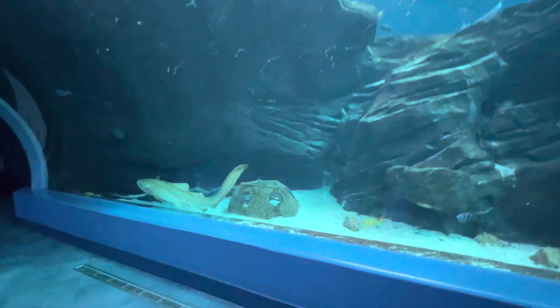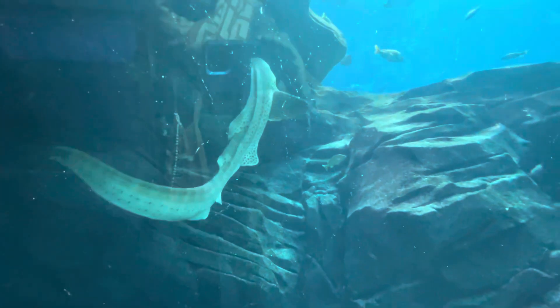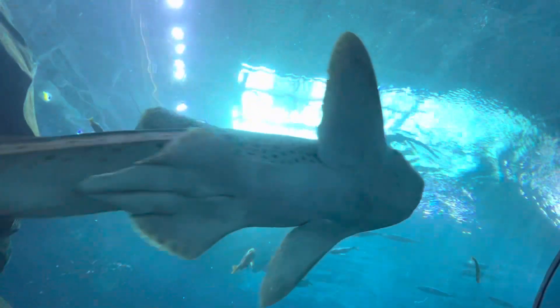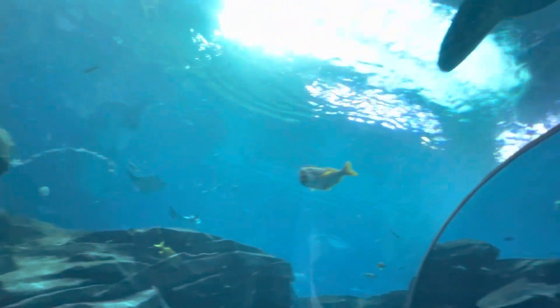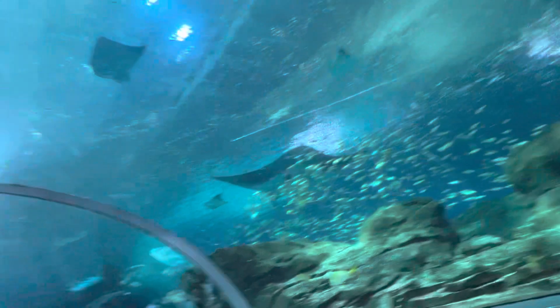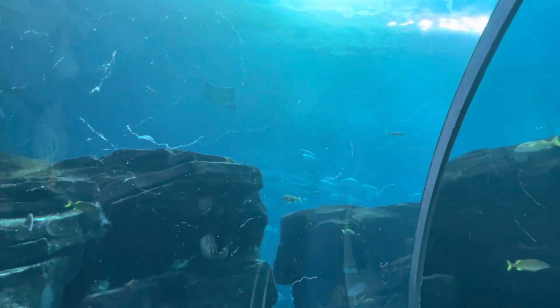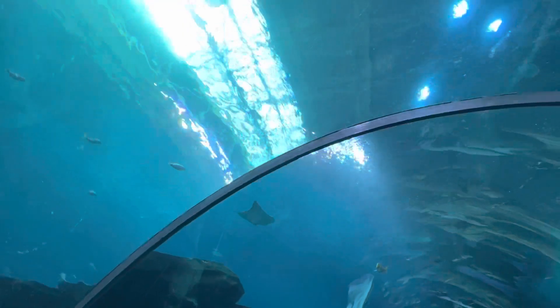Look at this one, oh wow. Lydia, look up. Look. Look in there. Look, Toby. Look at this one, look at this one. They're really, wow, really great.